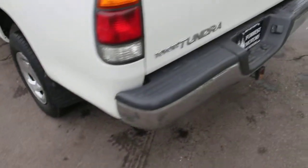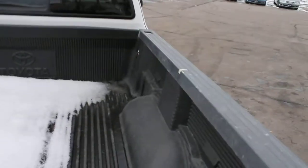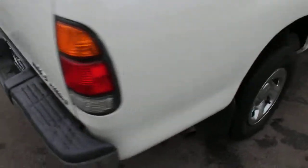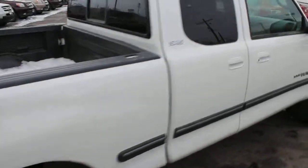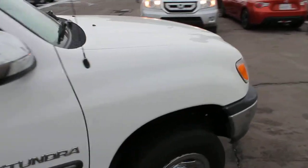Got good tires on this rig. Body and paint are in excellent condition. This has a little bit of snow in the back. We've got a factory installed bed liner.